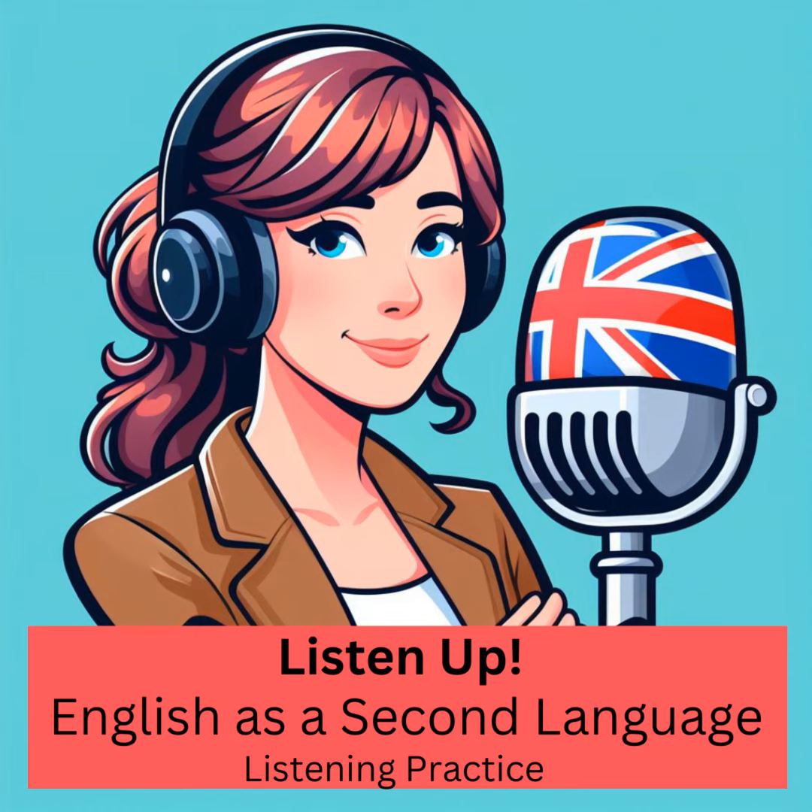Welcome to Listen Up, the podcast where we dive into the world of English listening practice. I'm your host, Karen, and we explore new topics every day to help you sharpen your English skills. Whether you're looking to polish your fluency or are intermediate and want to learn new vocabulary, this podcast is your gateway to understanding and speaking English with confidence. We cover a wide range of subjects to keep you engaged and entertained while learning.